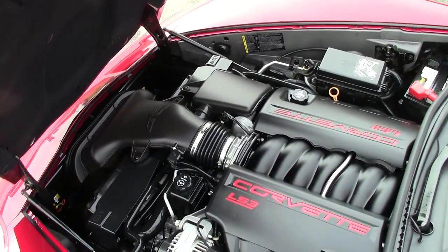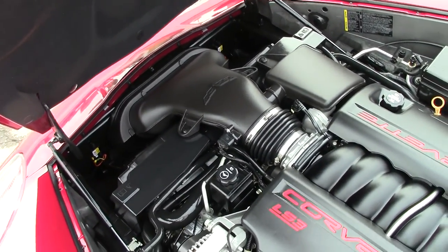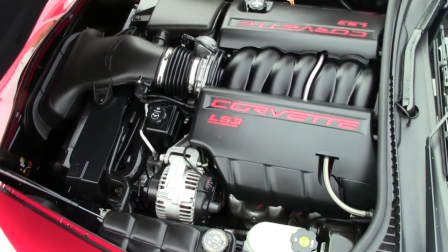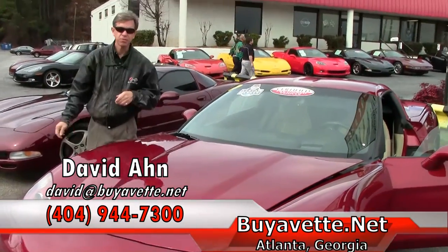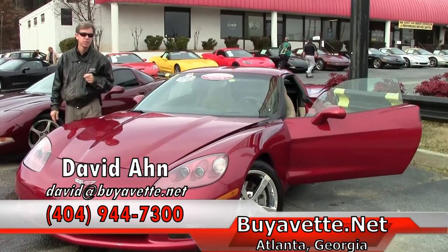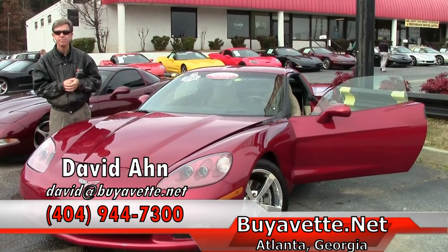As we take a look at that beautiful LS3 Corvette engine — 430 horsepower. Really beautiful. This car has been well-maintained. Folks, if you're looking for a Corvette, always call and ask for David here at Buy-A-Vette in Atlanta. Thanks. Have a great day. Bye.